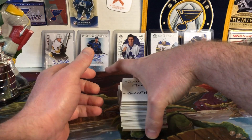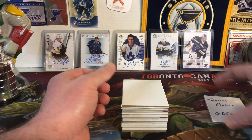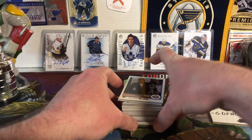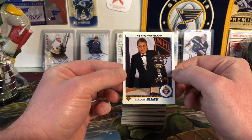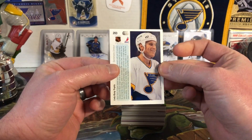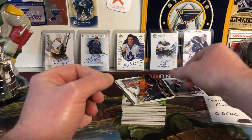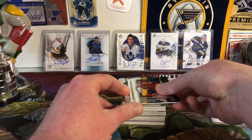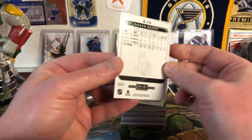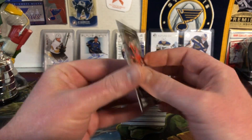Let's dive right in and see what we got — just a giant stack of cards, which looks really cool. First up we have a Lady Bing Trophy winner card of Brett Hull from 90-91 Upper Deck — that's a nice looking trophy card. Next is a Marquee Rookie from Platinum, the retro version — Logan Brown Marquee Rookie.